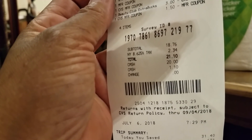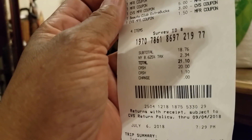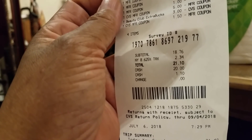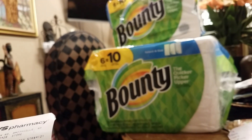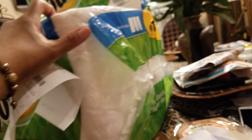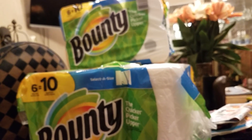That brought my price down to $18.76 — can you see it? $18.76. I paid $21.10 in all, and I got back my $10. So if you want to look at it, this is equivalent to $8.76 before tax and I got back $10. That was a pretty good deal — I'm satisfied with it.